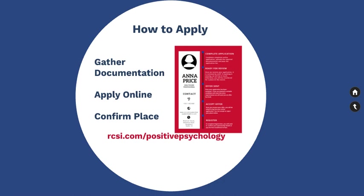An up-to-date CV. This should include all relevant employment as well as your most recent employment details.